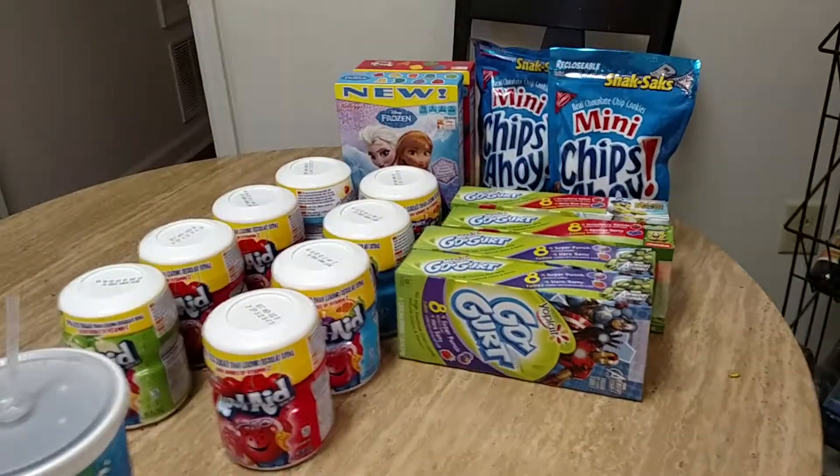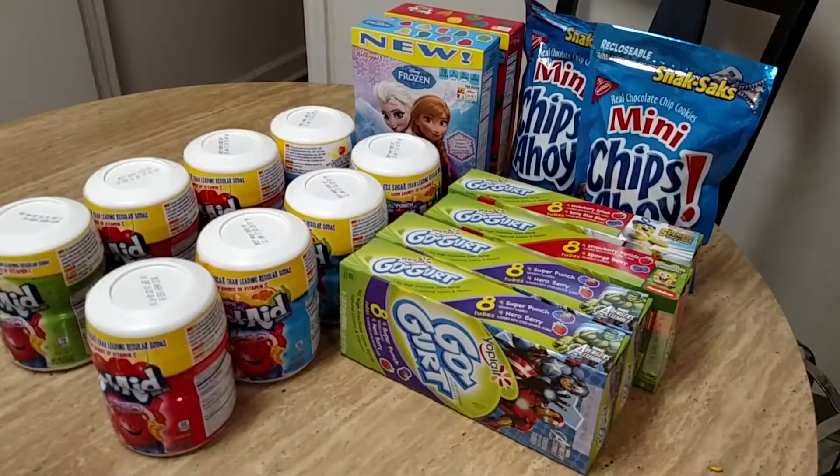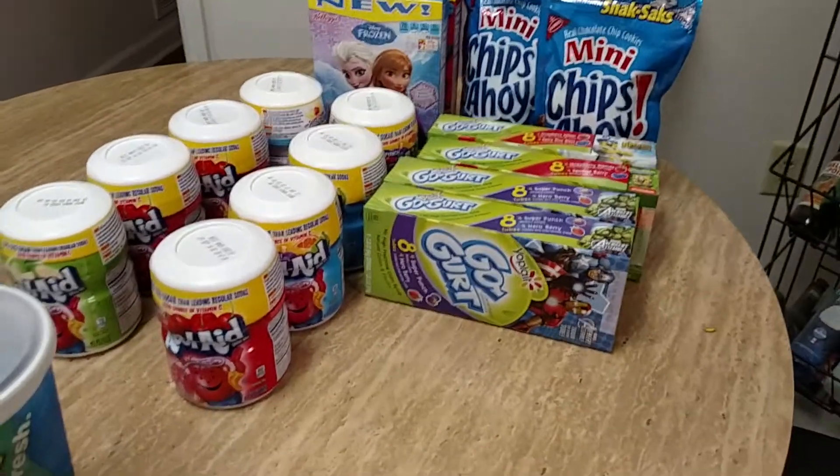Hey everybody, Monica from DealSearchingMama.com with a super short Kroger Mega Event Haul. The Kroger Mega Event starts today.